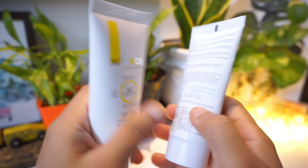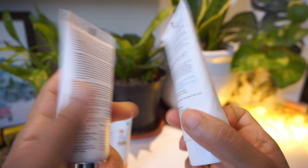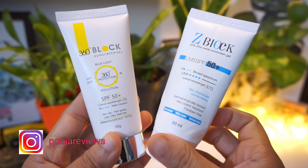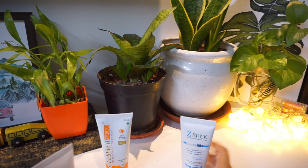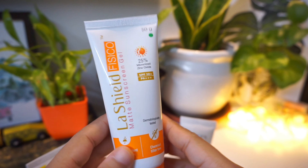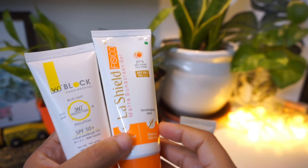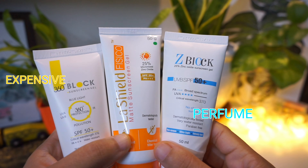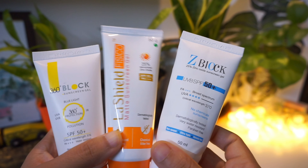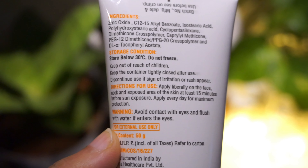If you have been following me, you already know that I have shifted to mineral sunscreens long back. There are many advantages of using a mineral sunscreen over a chemical one. Z Block and 360 Block are two such sunscreens which contain zinc oxide and titanium dioxide. However, the La Shield one contains zinc oxide and has no perfume added. The Z Block contains perfume as one of its ingredients, however the 360 Block doesn't have perfume, but the 360 Block sunscreen is a bit more costly than the other two.